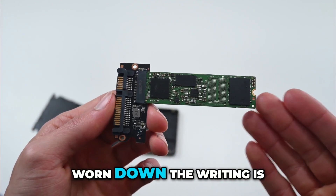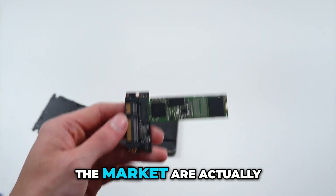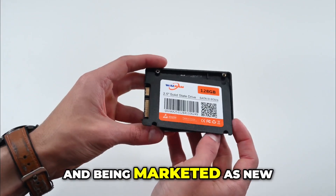Now, judging by how worn-down the writing is, and given the low price, I started thinking — maybe all these cheap 2.5-inch SSDs now on the market are actually just old drives pulled from something like an old computer, plugged into an adapter, and being marketed as new.